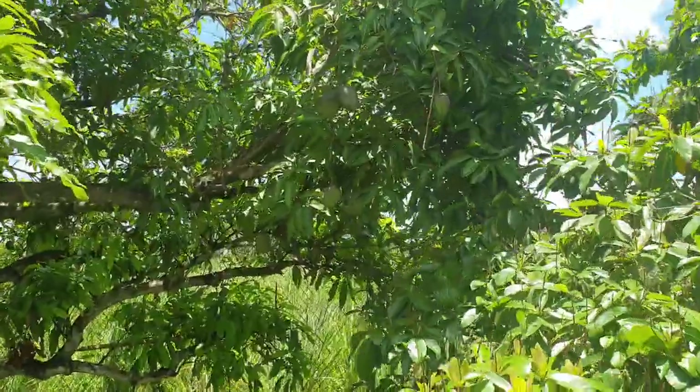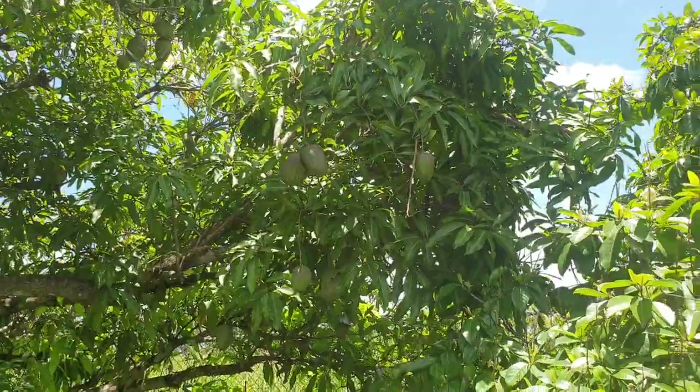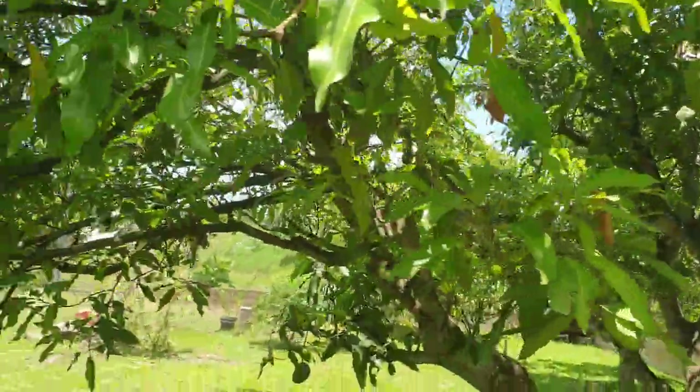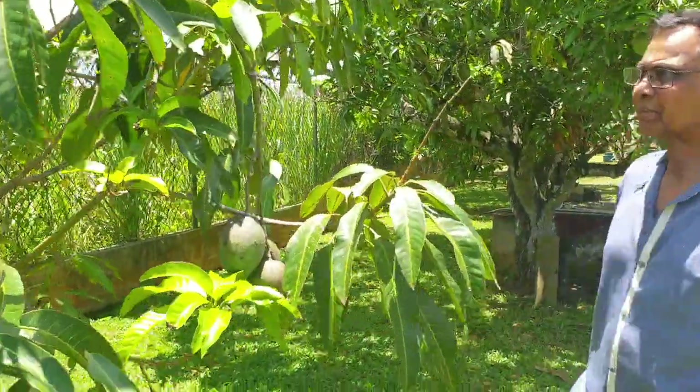East Indian mango. This is like Julie — Julie, not East Indian. There's so much of it. I just had one off the tree — I climbed up there. But they're in abundance this year. This is a black spice mango.